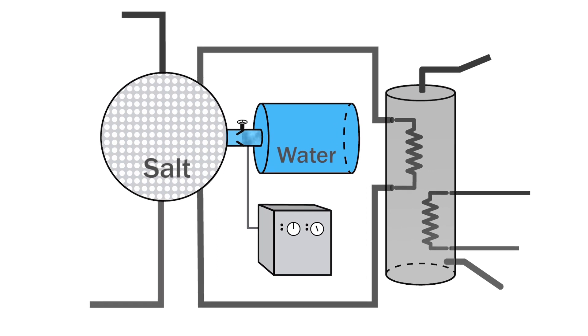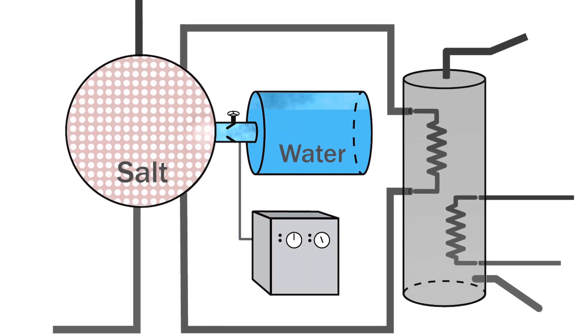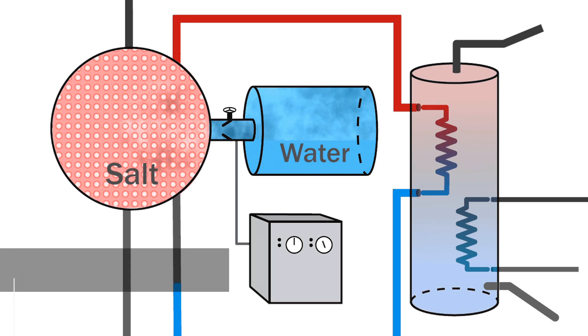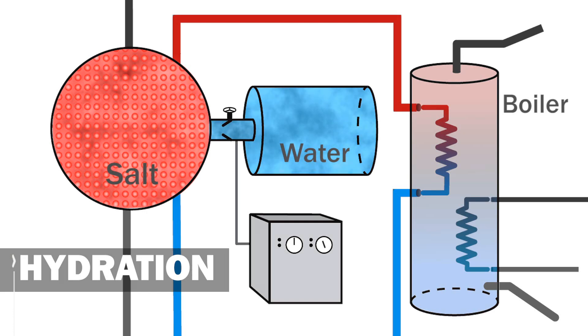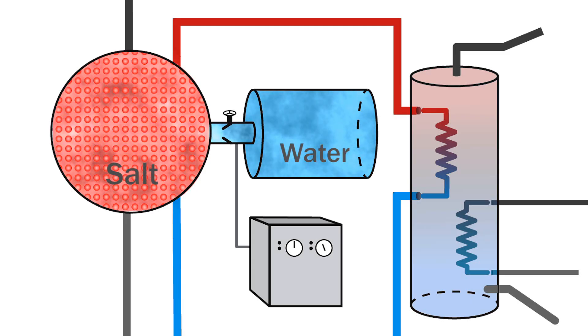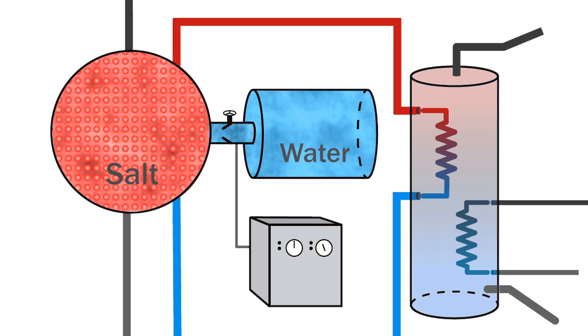By opening the tap during the winter, salt and water are brought together. The water evaporates, and the water vapor binds to the salt and heat is released. This process is called hydration. The released heat is discharged into the boiler tank. The hot water inside the boiler can be used for central heating or hot tap water. After hydrating the maximum amount of water in the salt, no more heat will be released.